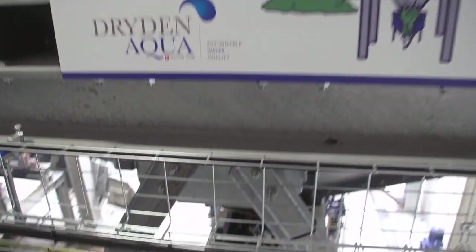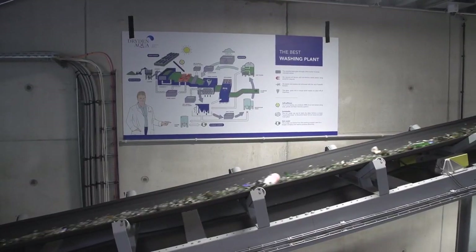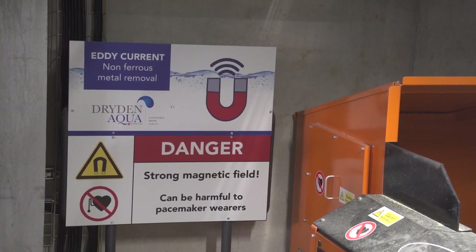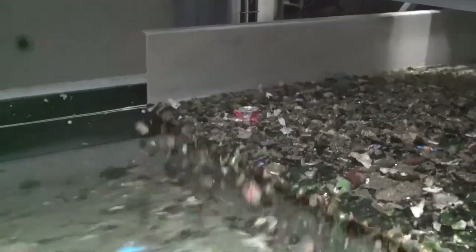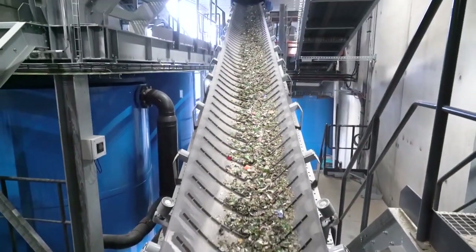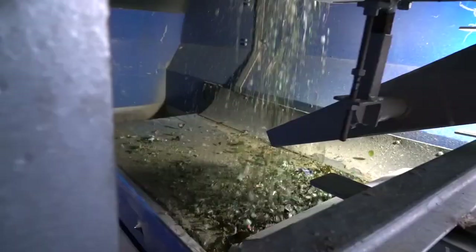The first step of the process is the decontamination of the glass. We start by extracting ferrous metals using powerful magnets, and then use eddy current to remove non-ferrous metals such as aluminum. Once the metals are extracted, air is used to blow and suck loose paper and plastics.